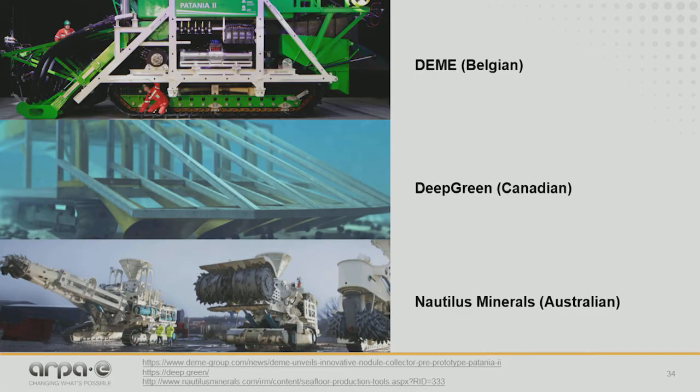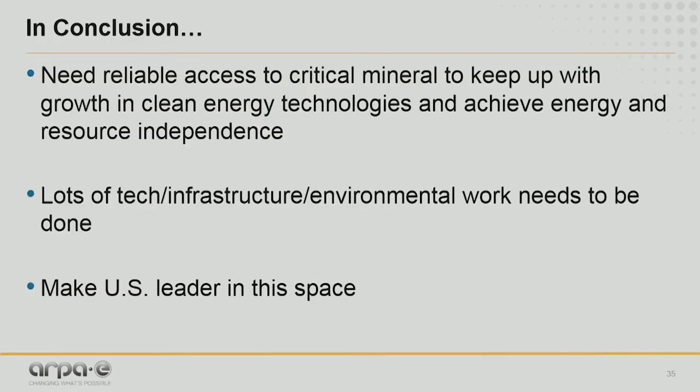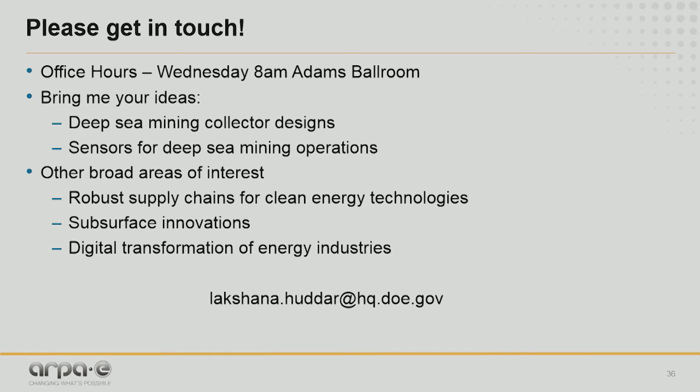Here are some examples of prototypes for collector designs that other countries have been thinking of — the Belgian design, the Canadian design, and the Australian design. As you can see, most of these designs are essentially terrestrial mining trucks modified for the deep ocean. I would like to challenge you all to completely rethink the design from the ground up, given the environmental, ecological, and economical design constraints. And on that note — where's the American design?